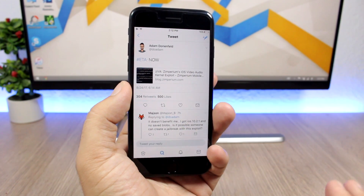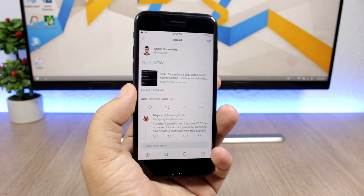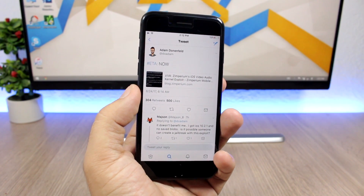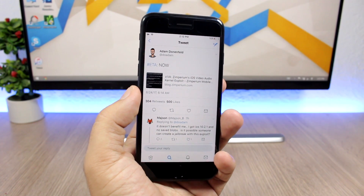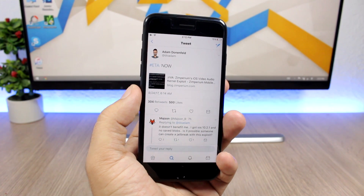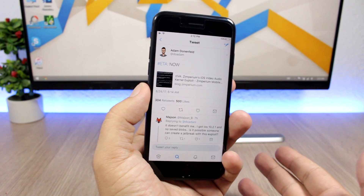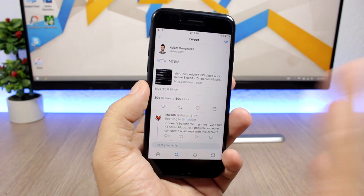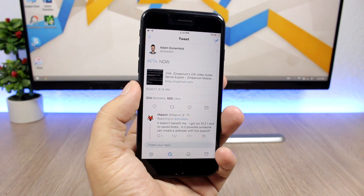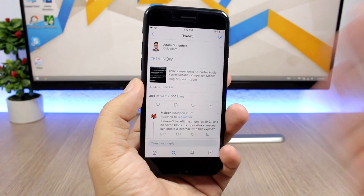Let's talk a little more about this exploit. It will support all devices on iOS 10.3.1 and lower. Of course it's not a full jailbreak, but it's a really huge step towards a jailbreak, and this exploit can be used to create a jailbreak tool for the public. Adam has released it today, and tomorrow he will have his speech at a mobile security conference where he will talk more about this exploit.